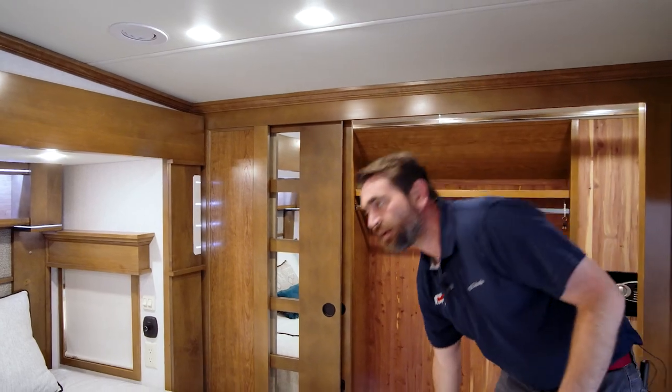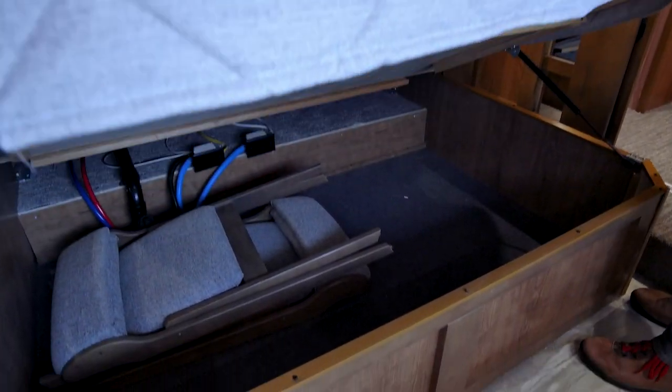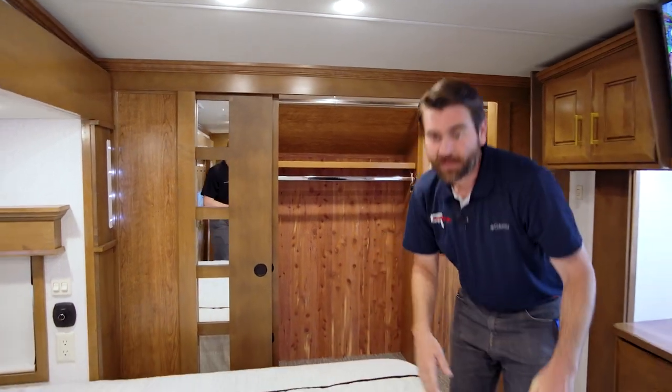Like most RVs on the market today, there's still more to see. There's storage hiding up under the bed as well — that's where those two folding chairs we talked about earlier are hiding. I think we've pretty well seen the inside of the DRV. Let's go check out the outside.